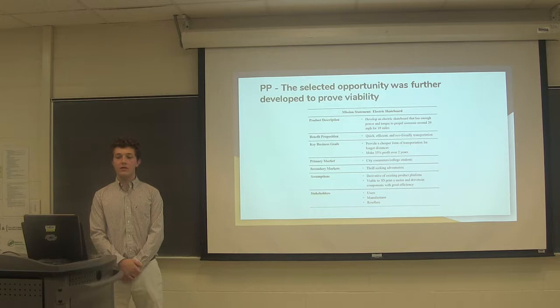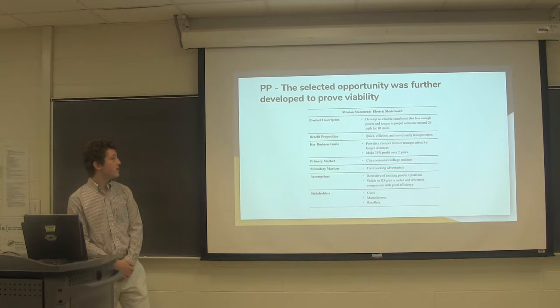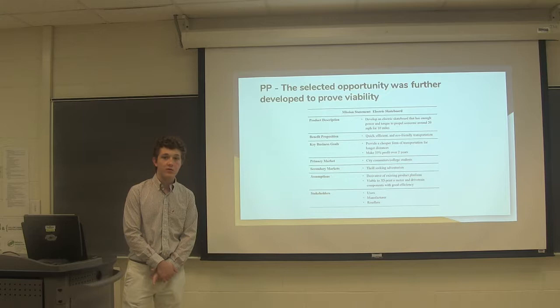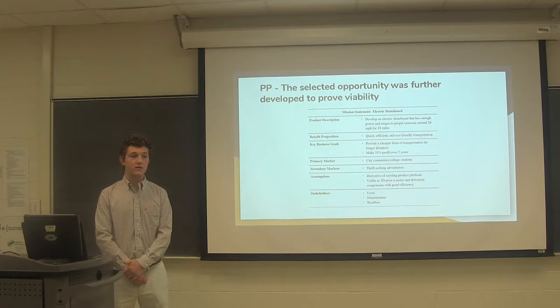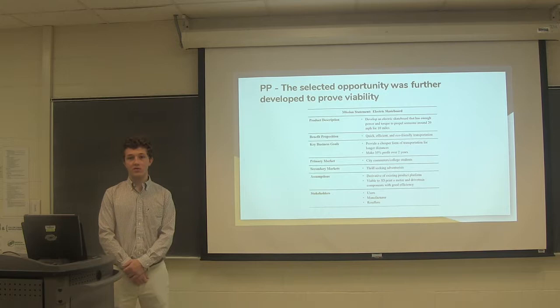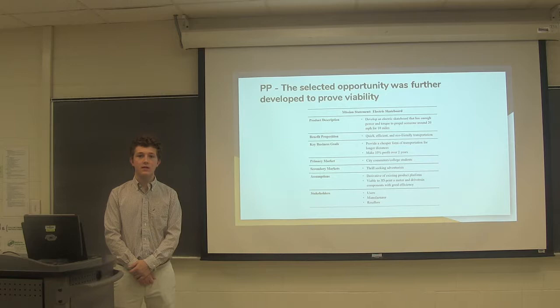With the selected product, we created a mission statement to develop the product further by discussing points on the left side of the figure. The key items are the product description, key business goals, and primary and secondary markets. The product description describes our general idea: we want it to go 20 miles an hour for about 10 miles. The business goals show we want a 35% profit margin as well as a solution to transportation at large businesses. Our primary market is college students, and our secondary market is thrill-seeking adventurists, chosen based on already-seen niches in the industry.